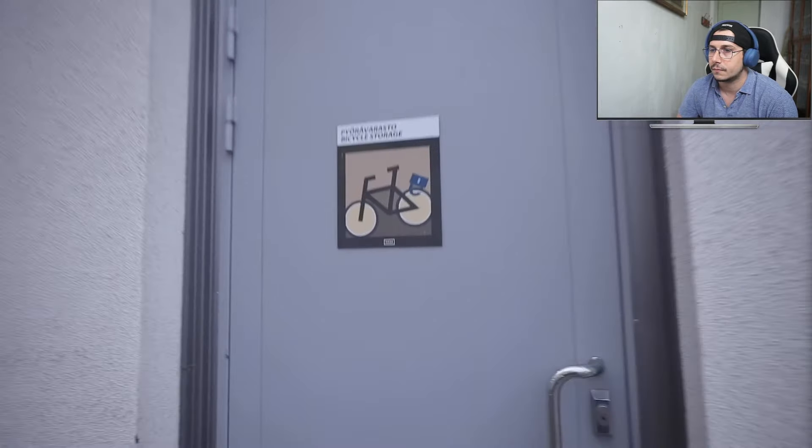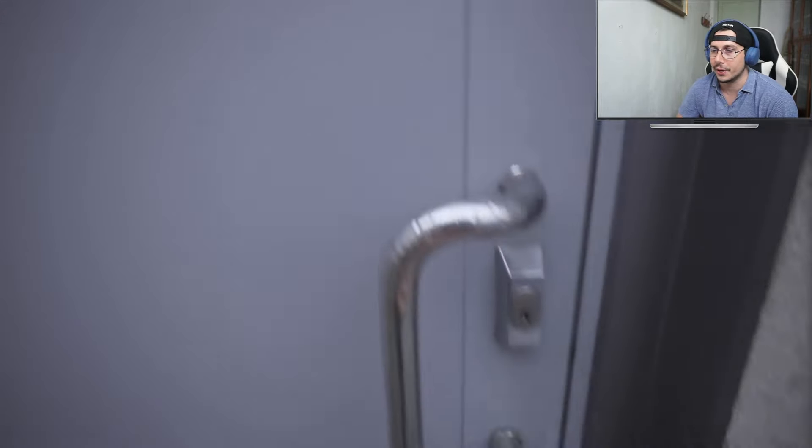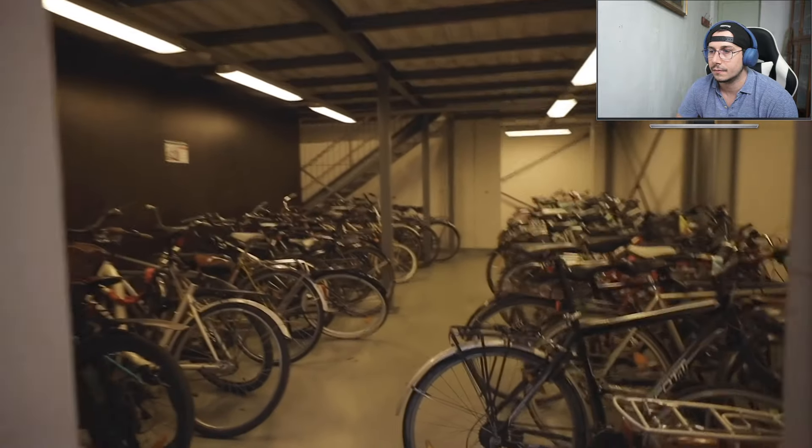The next awesome thing is bicycle storage. Traditionally, bicycle storage rooms were built underground to save valuable ground-level space, but nowadays more are being built at street level, making it super easy to use your bike. These storage spaces are great not only for storing your bike inside during winter but also for keeping more expensive bikes safe from theft.